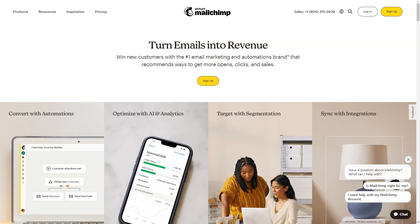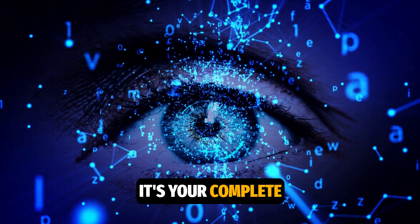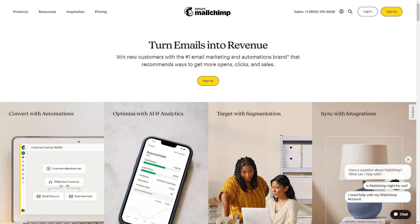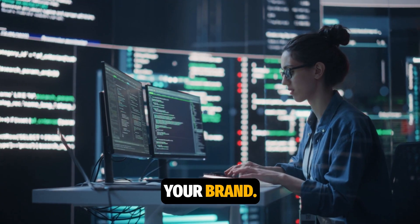Let's jump in. MailChimp isn't just an email marketing platform — it's your complete digital assistant that helps boost marketing campaigns, attract new clients, and stay connected with those who already love your brand.